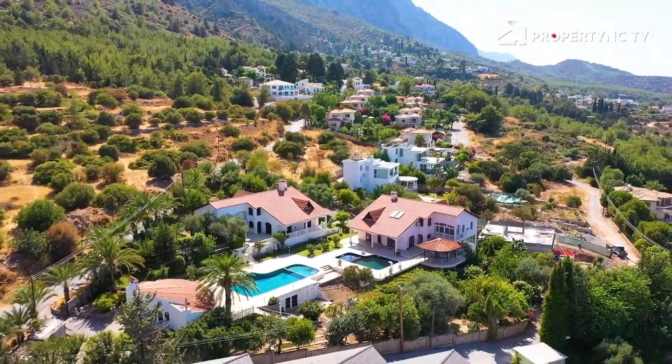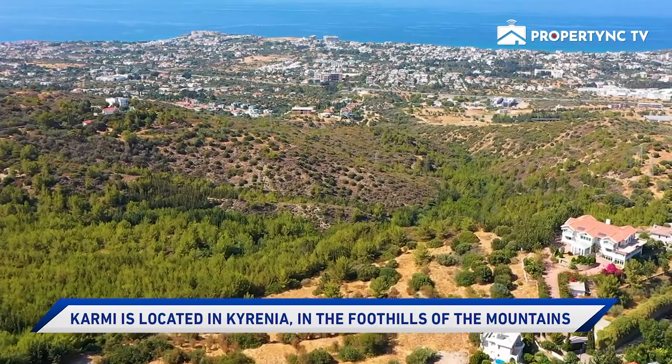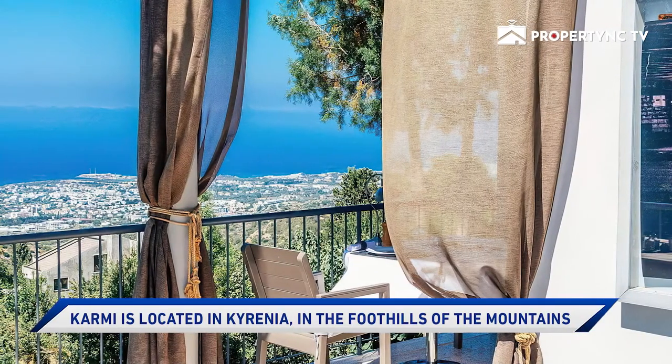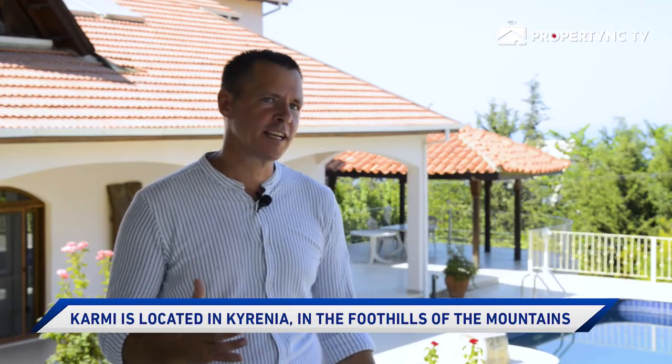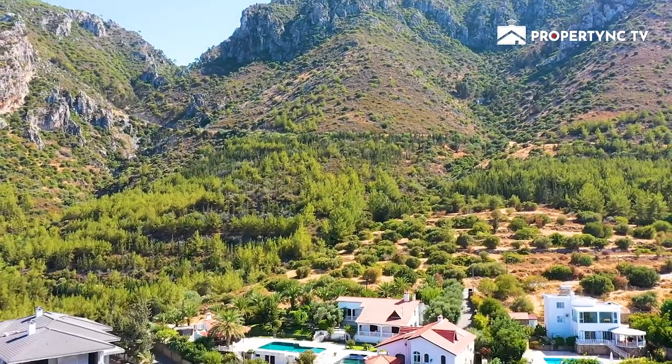The location is just minutes from the world-famous Kami village, known for its beauty, serenity, and the Treasure Restaurant. The properties are directly below the Five Finger Mountains — a beautiful backdrop for any occasion.